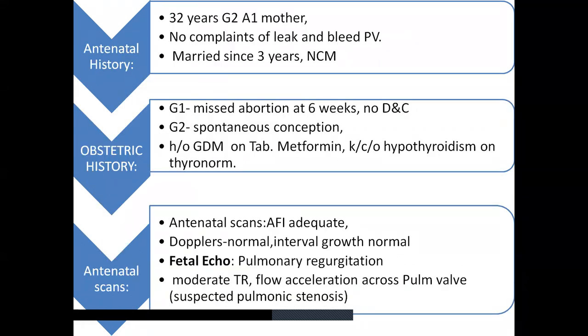Coming to the antenatal history, there was no complaint of any PV leak or PV bleed. Non-consanguineous marriage; first issue was a missed abortion at six weeks. This was the second issue with a history of gestational diabetes mellitus on metformin and hypothyroidism on L-thyroxine. The AFI was adequate, Dopplers were normal, and interval growth was fairly normal. Fetal echo had shown some pulmonary regurgitation, moderate tricuspid regurgitation, and flow acceleration across the pulmonary valve — pointing to an antenatal diagnosis of suspected pulmonic stenosis.